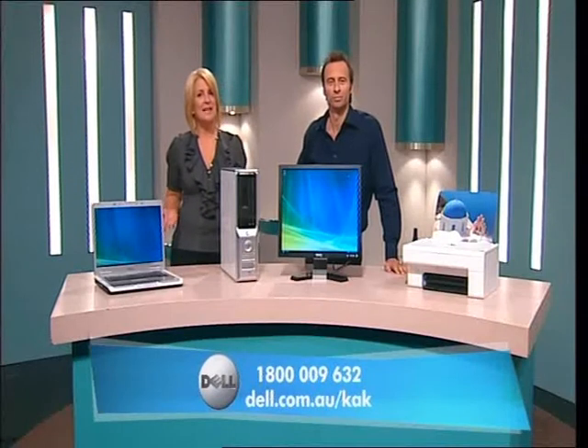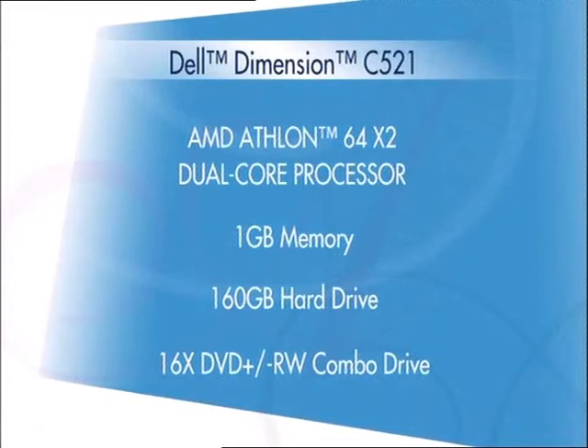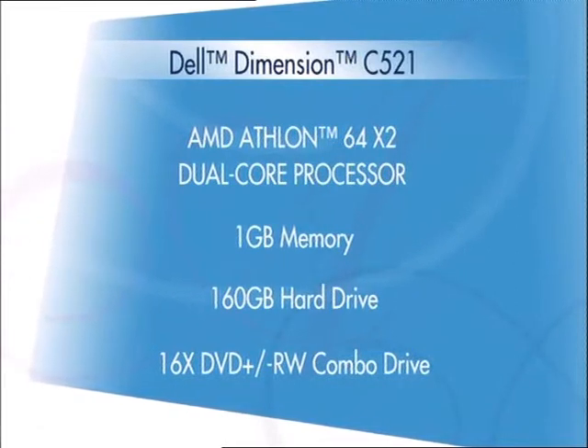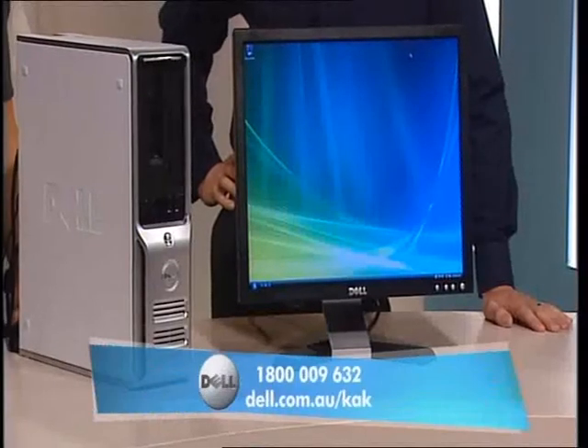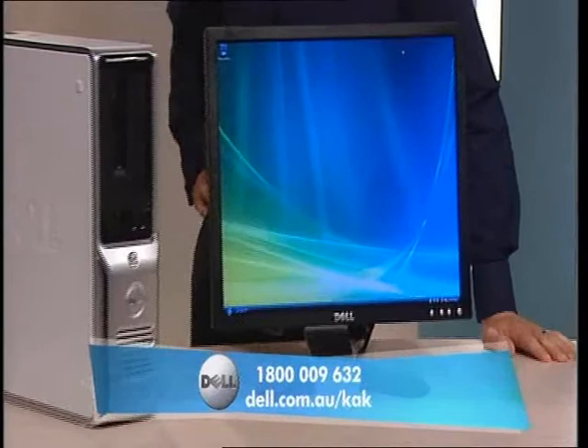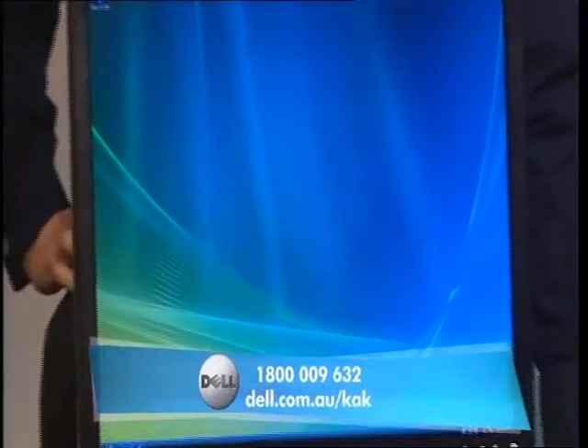We'll talk about those in a second, but first let's talk about the computer. This high-quality Dell desktop comes with an AMD Athlon 64X2 dual-core processor. What that means is it's very fast and brings multimedia to life. It also comes with 1 gig of memory and a 160 gigabyte hard drive, plenty of space to save all of your important files like photos, music, and videos. It features a 19-inch flat panel monitor for crisp, clear viewing quality. Plus, you can play and burn CDs and DVDs.